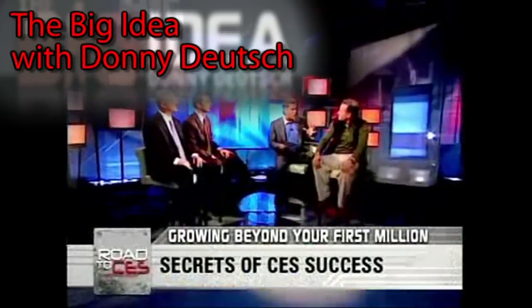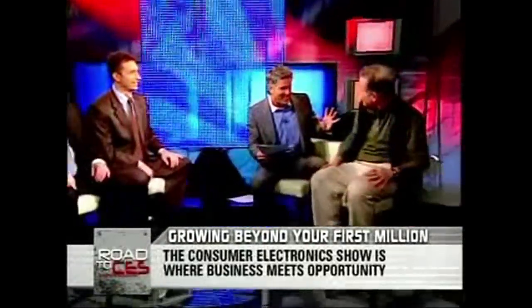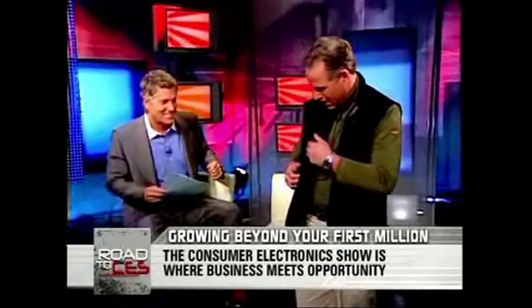Before we get into going past that first million, what do you got in the vest tonight? Let me show you. This is a brand new travel vest — 22 hidden pockets. I've got keys, of course, with an expandable key chain holder. I've got a water bottle.